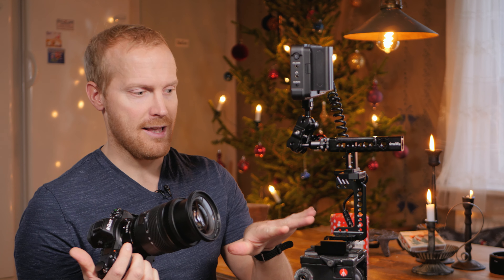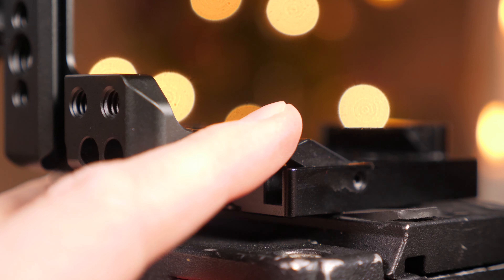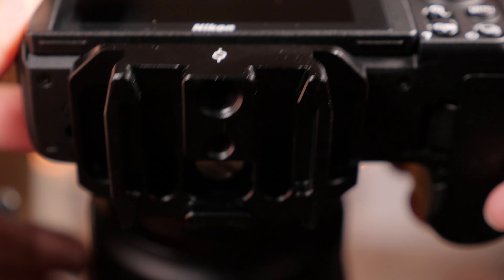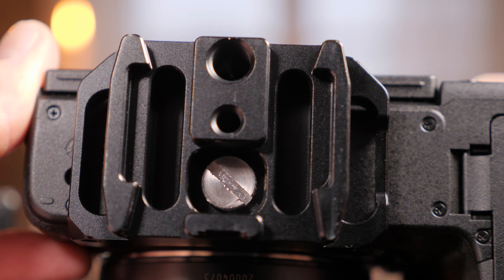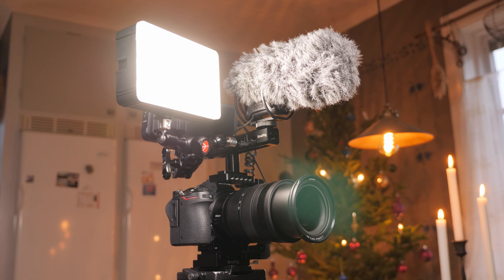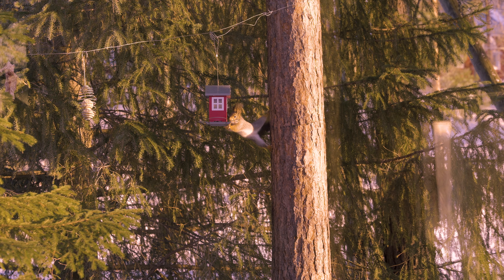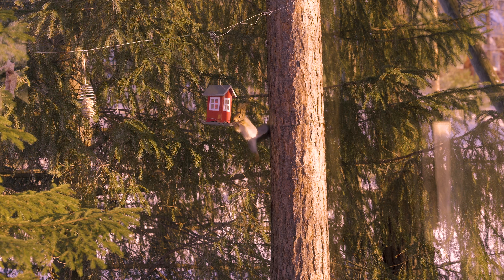Riggen är väldigt robust och har kvartsstumshål och tre åttondedelstumshål strösslat lite överallt, så du kan montera mycket tillbehör var du vill. Handtaget går att vända och skjutas i djupled och anpassas som du vill, och insexnyckeln för att justera handtagets position hålls kvar med en magnet – den följer alltid med, vilket är riktigt smidigt. Den magiska armen är otroligt robust och behöver inte flera varvs åtdragning för att hålla skärmen på plats.